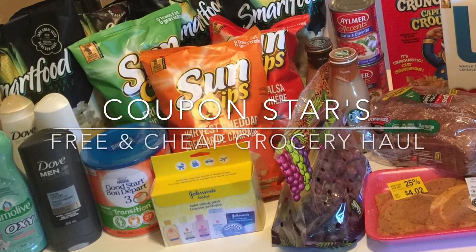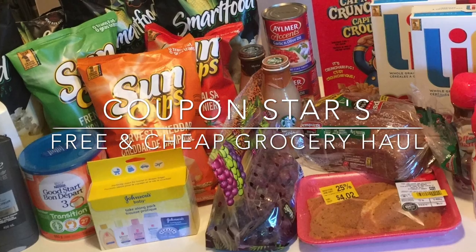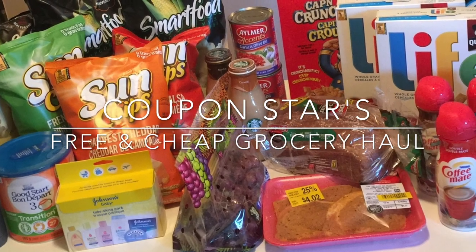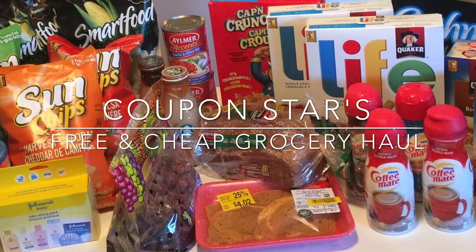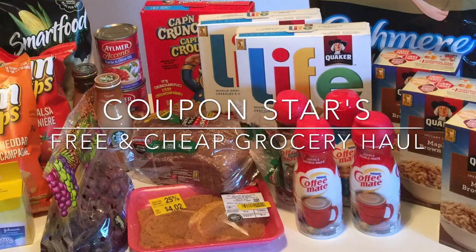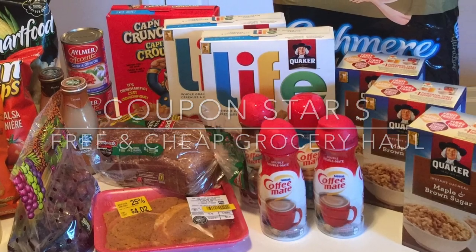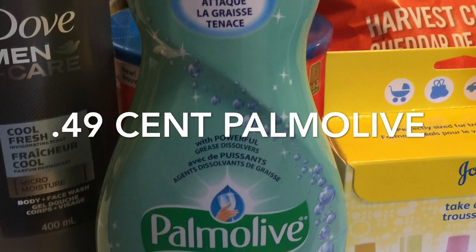Hey guys, welcome back to another week of free and cheap groceries. Everything you see in this picture had a savings of 84% or more than $113. If you'd like to see how I saved on everything from body wash and shampoo to cereals and toilet paper, then keep watching.